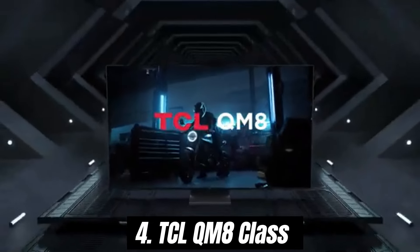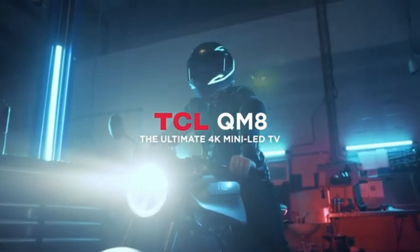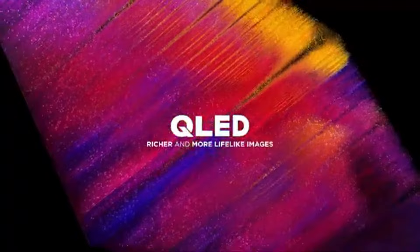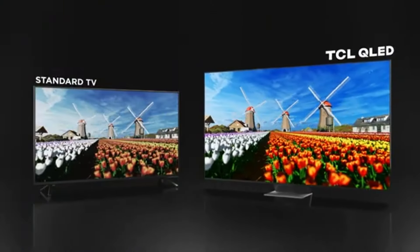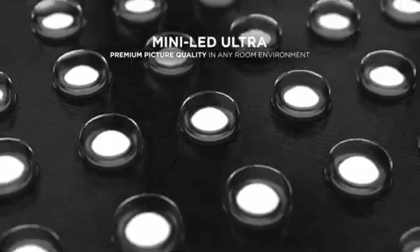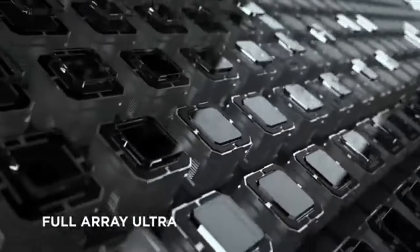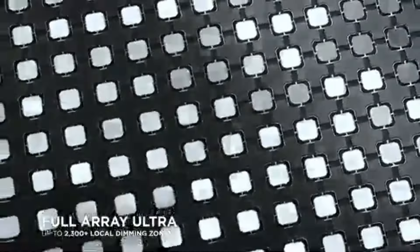Number 4: The TCL QM8 Class TV is a standout option in the ever-growing world of home entertainment. After extensive testing and evaluation, it's clear that TCL has managed to blend impressive performance with an accessible price point, making it a top contender for anyone looking to upgrade their viewing experience.